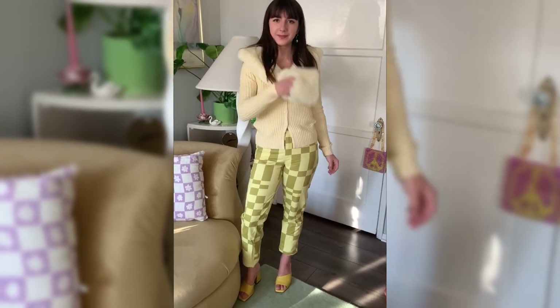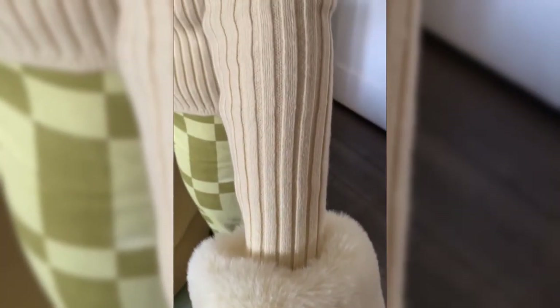This cardigan is super cozy and comfortable. I think it's great for a date night in with your significant other. I styled it with patterned pants and a yellow mule.